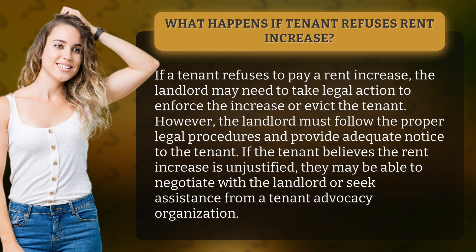However, the landlord must follow the proper legal procedures and provide adequate notice to the tenant. If the tenant believes the rent increase is unjustified, they may be able to negotiate with the landlord or seek assistance from a tenant advocacy organization.